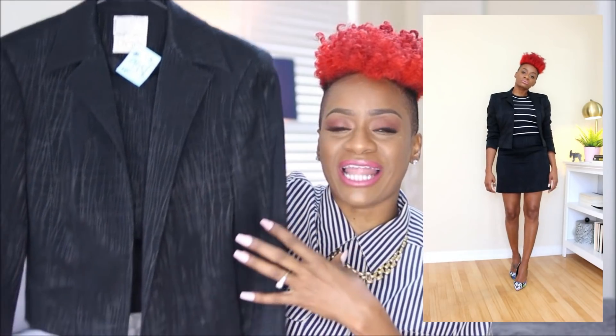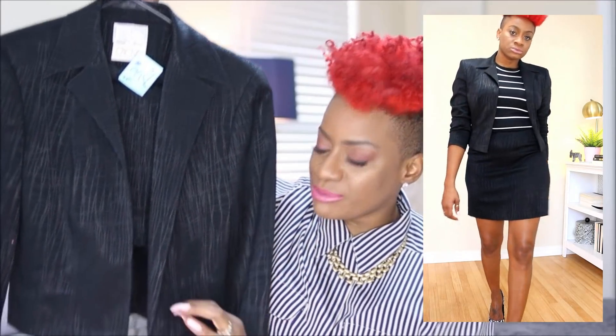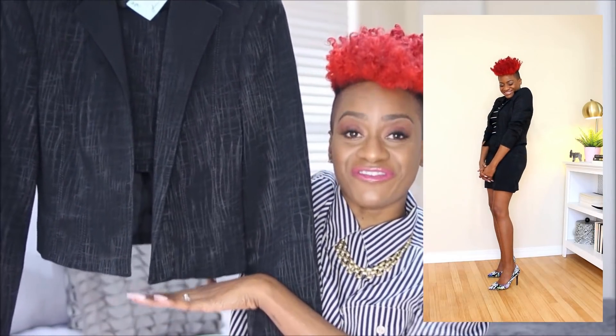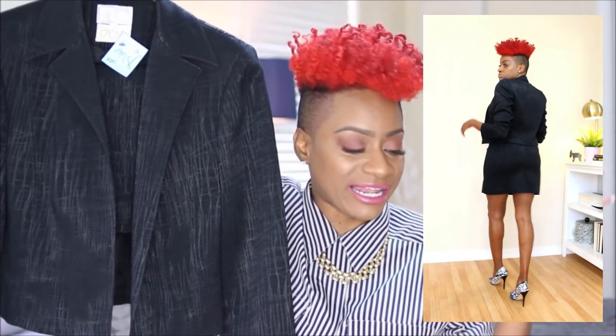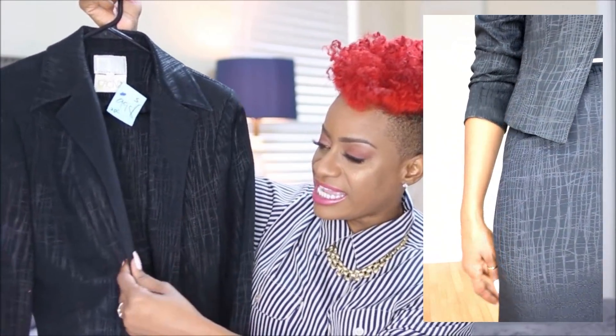The next two-piece set is also from the City Thrift Store. This day I went on a Monday, and the blue or white tags are normally 99 cents on Monday. It's this cute little black two-piece skirt set and it's giving me total Clueless vibes. The jacket is more of a crop type blazer — very girly, very feminine, and a great fit. This piece is by the brand Caché, and for 99 cents, your girl got a steal.